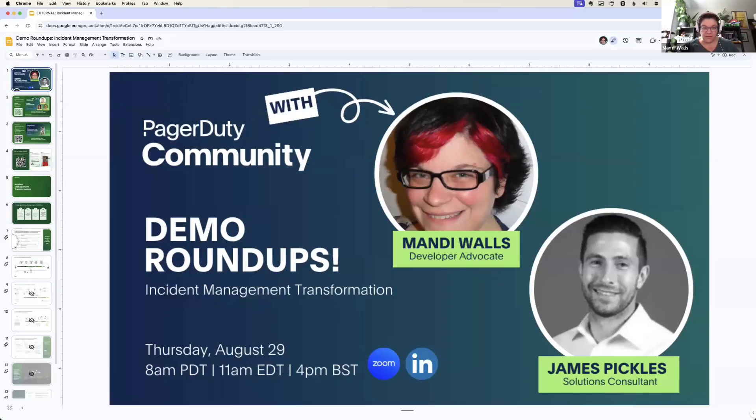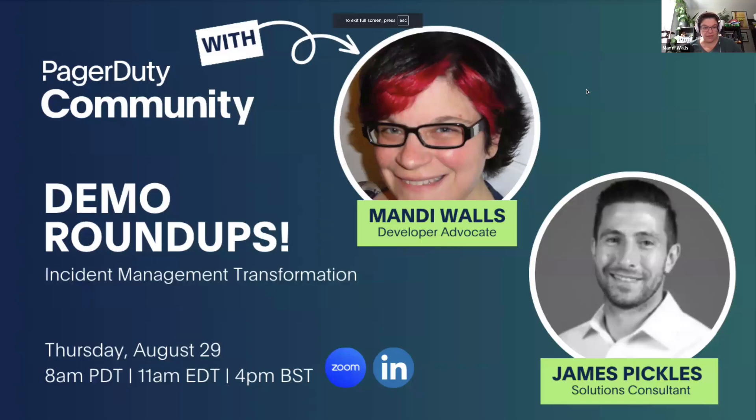If you want to fire up the slides, we'll start with a couple of announcements for things we're going to be doing over the next couple of weeks. Things are pretty busy around here for the fall. In two weeks, September 12th, Chris will be joining us for a talk on digital operations resiliency. He's joining us from BT, and then we have some folks from PagerDuty to talk through that. That will be on September 12th at this same time.